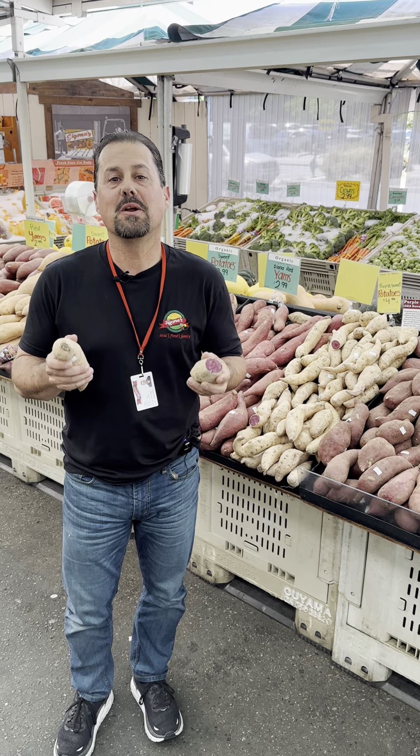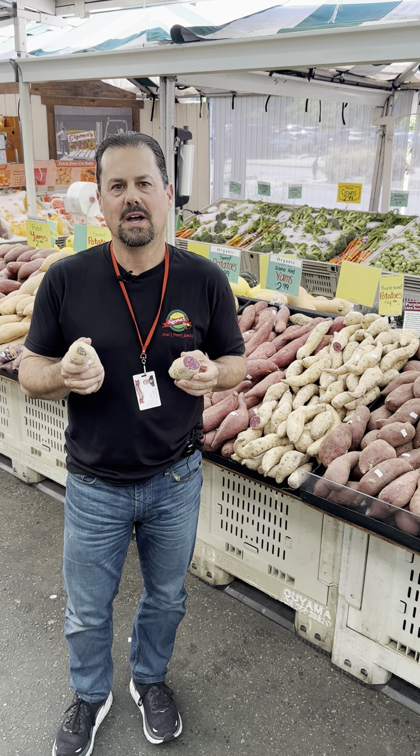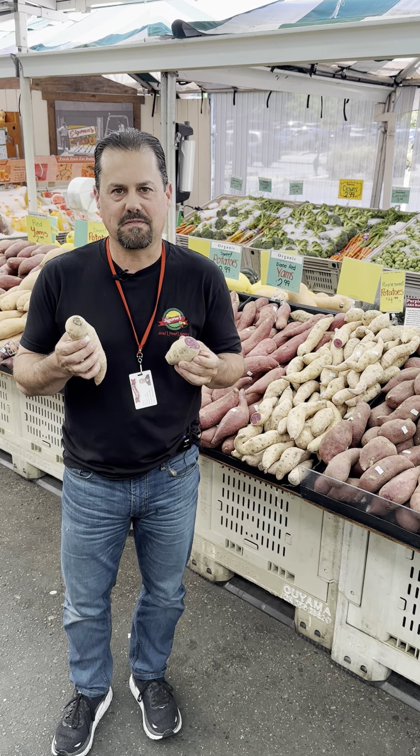Hi, this is Robby Seconda, produce buyer for Seconda's Farmers Market, and I'm here in our Redwood City store today with a purple Hawaiian sweet potato. This is my new favorite sweet potato — out of all the varieties we have, this one is my favorite.